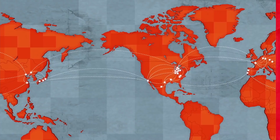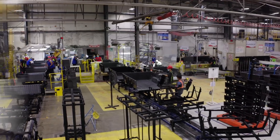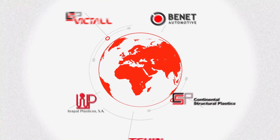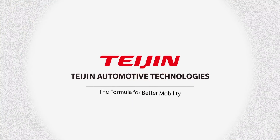With global reach across three continents, Tejan Automotive Technologies make vehicles lighter, safer, and more eco-friendly. Tejan Automotive Technologies — the formula for better mobility.